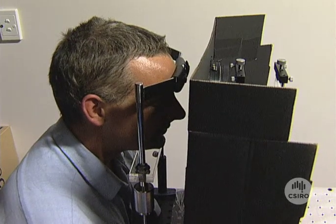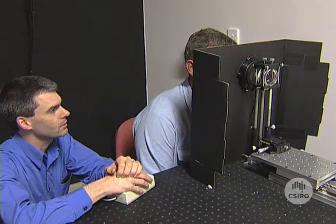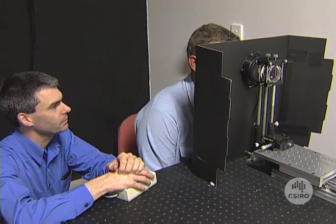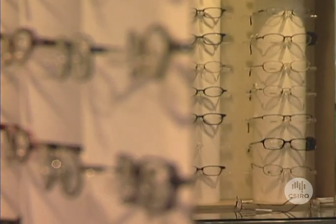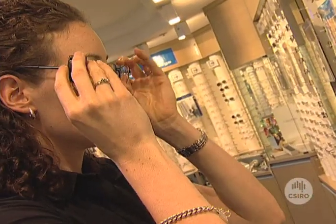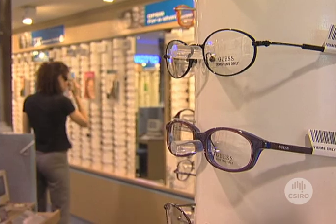This man's eyes are being tested for errors in his long-distance vision. As he gets older, he will probably develop presbyopia — the gradual age-related loss of the ability to see clearly at short distances. It used to mean two pairs of glasses, one for reading and one for long distance. The problem was solved with bifocals, but the solution wasn't perfect.